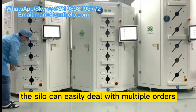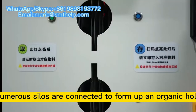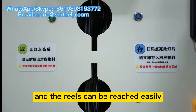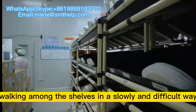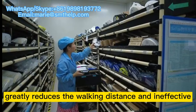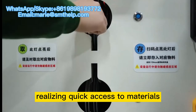The silo can easily deal with multiple orders in issuing materials, and numerous silos are connected to form an organic whole. The silo rotates around people and the reels can be reached easily, which changes the tradition and solves the problem of people walking among the shelves in a slow and difficult way.